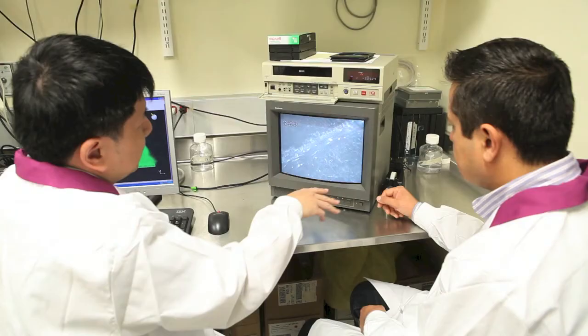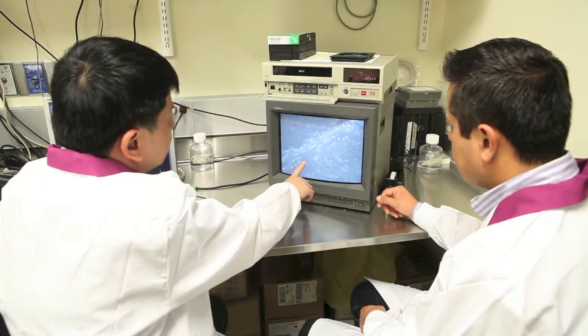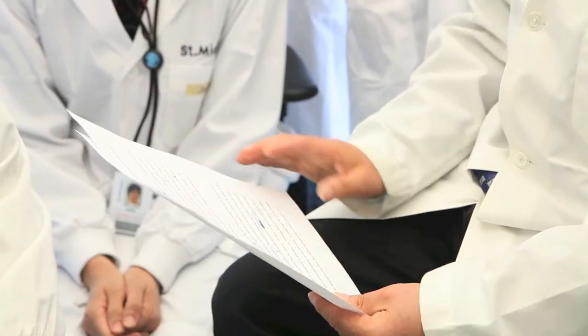Fibronectin is an ancient protein in evolution. Since it was first identified in the late 1940s, fibronectin has been very well recognized as a major extracellular matrix protein. In blood, it is abundant with a concentration that varies from 230 to 650 microgram per milliliter.